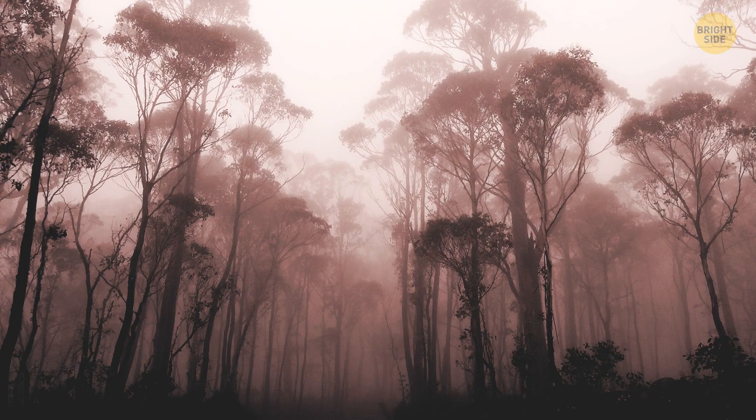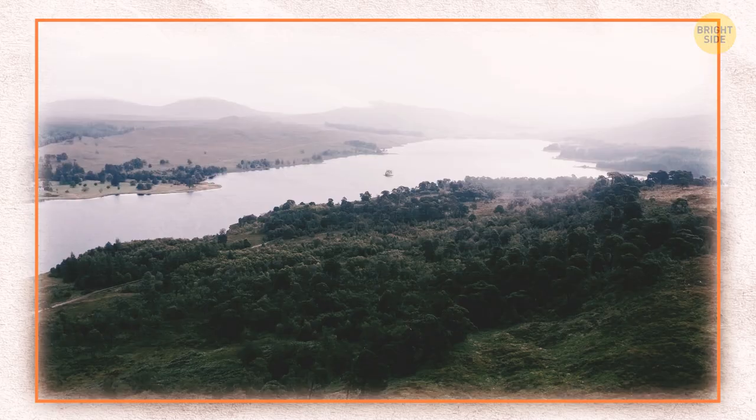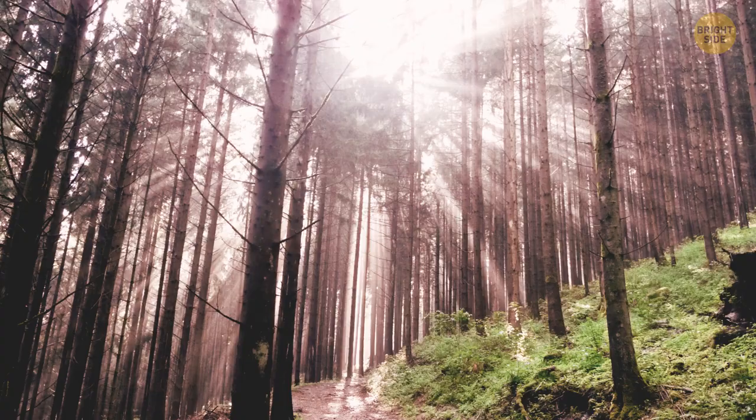Speaking of eyesight, here is a deep dark wood. It looks like a place from a fairy tale or a horror story. But visit Ben Le Monde in New Zealand or the Black Forest Region in Germany and you'll see these enchanted-looking woods.